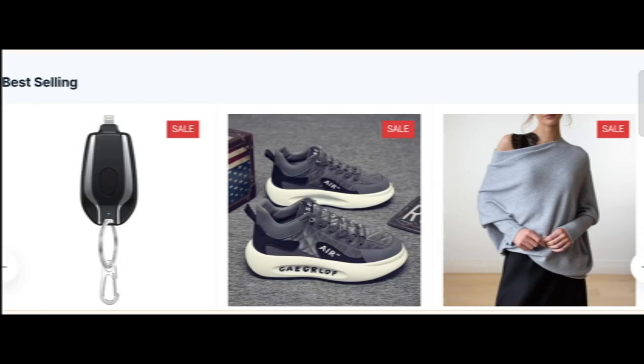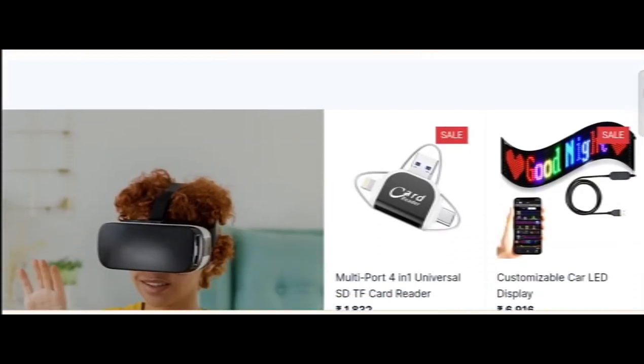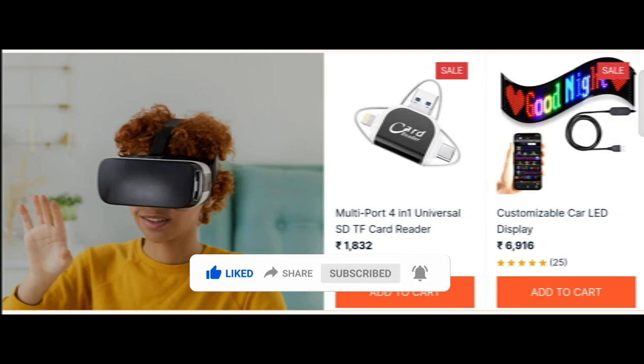Today we have provided complete detail about this site, so stay tuned and don't miss any points. This is an online site which offers multiple types of different products, as you can see here. Before going further, do like, share, and subscribe to my YouTube channel.